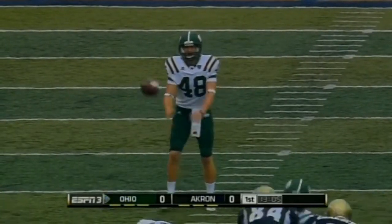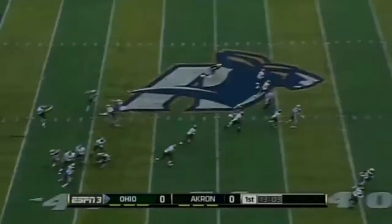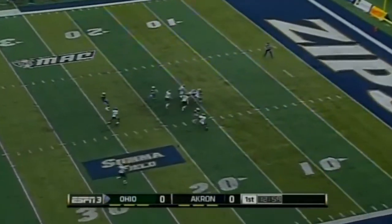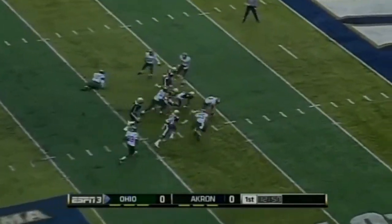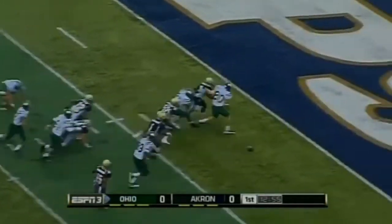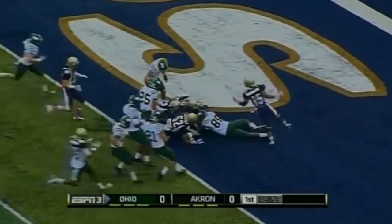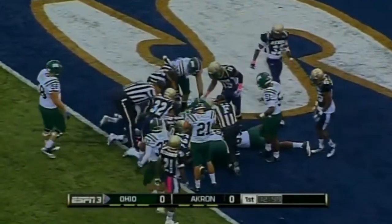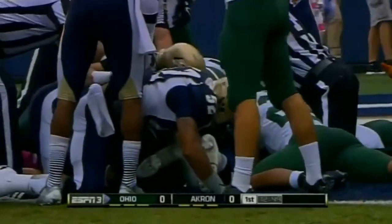Ohio had scored a touchdown on each of their first possessions in their last three games. Venom with the kick — no fair catch. The ball is loose, still loose, inside the five, into the end zone. Scrum in the end zone. This is going to be a safety.